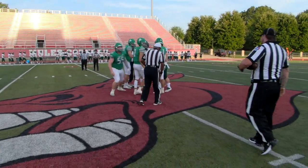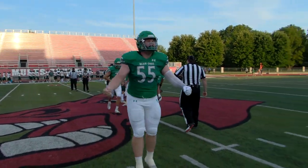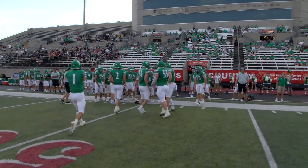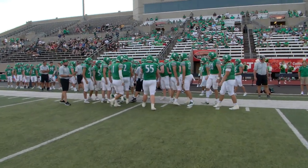Now we go into the backfield. A freshman, Hayden Lachman, 6'1", 180 pounds. And of course, the quarterback will be Dylan Hare, a senior, at 6'2", 178 pounds.